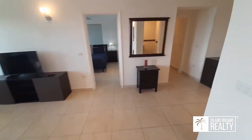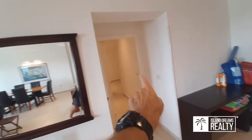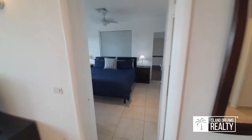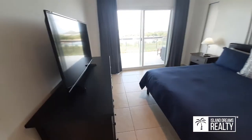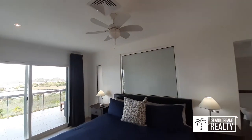Nicely furnished hallway — we have two bedrooms. One bedroom there which we'll visit in a second, and we'll hit the master bedroom at this moment. Fully furnished with fans.